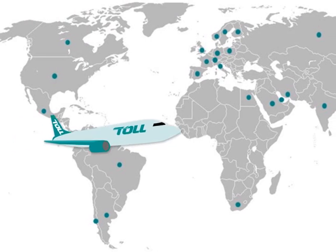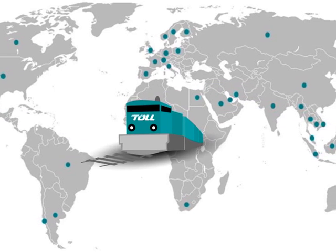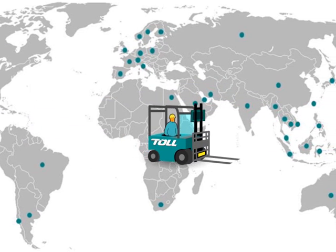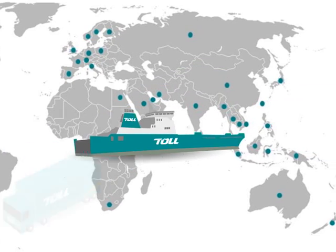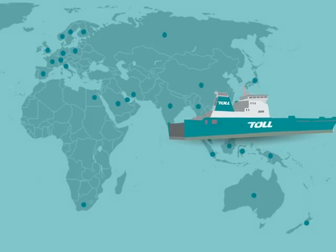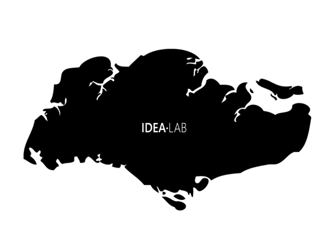Toll is Asia-Pacific's leading provider of integrated logistics services. It is an $8 billion revenue company with operations in over 1,000 sites across more than 50 countries. In Singapore, Toll's global logistics innovation centre, Idealab, pushes the boundaries of operational excellence by researching and developing cutting-edge supply chain technologies.